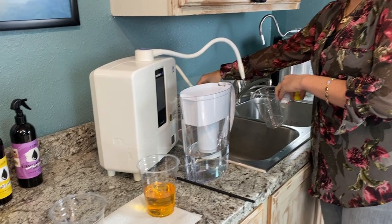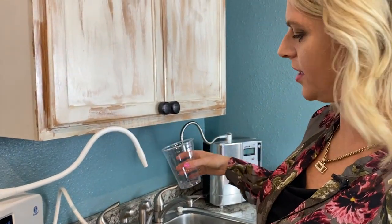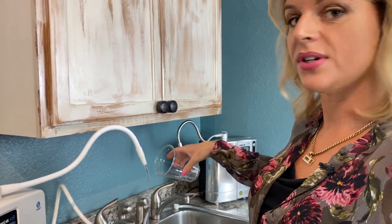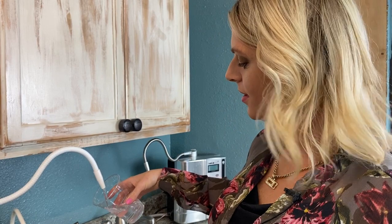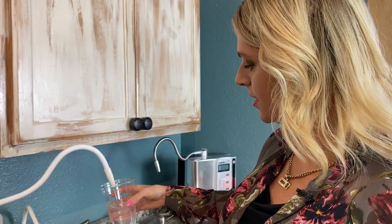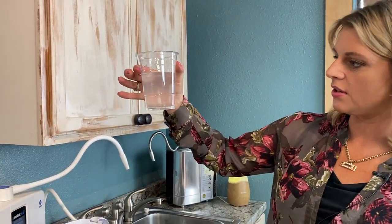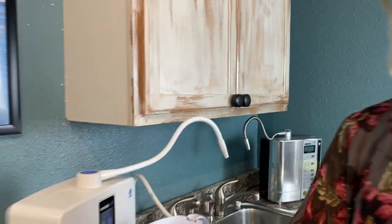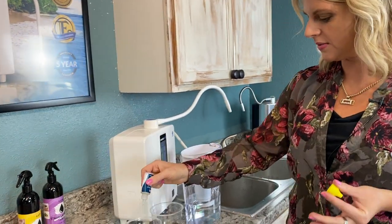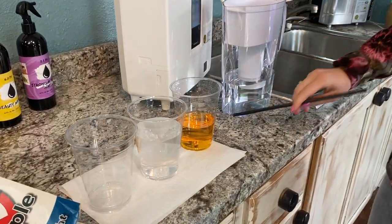Now we're going to go over here to the Kangen water machine, and I want to show you this hydrogen gas. A lot of people think the only reason to drink this water is just the alkalinity, but in fact it's the hydrogen gas and the alkalinity and the absorption — they all work together. So if you're finding bottled water on the shelf and all you see is alkaline water, that's just one benefit, but it's not going to give your body the best results. See all the bubbles there? That is the hydrogen gas. That's why you want to get a unit so you can drink it fresh, because it dissipates. Now you can see there's no chlorine.